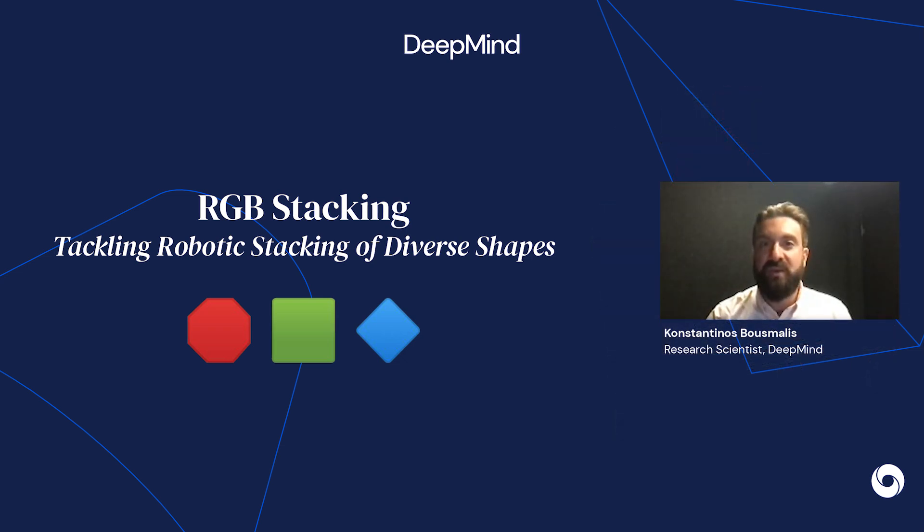Hi, I'm Konstantinos. Together with Toby Springerberg, we have been leading the robotic manipulation effort here at DeepMind. At DeepMind, our mission is to help solve intelligence, and one way we do that is by developing ever more general and capable agents.